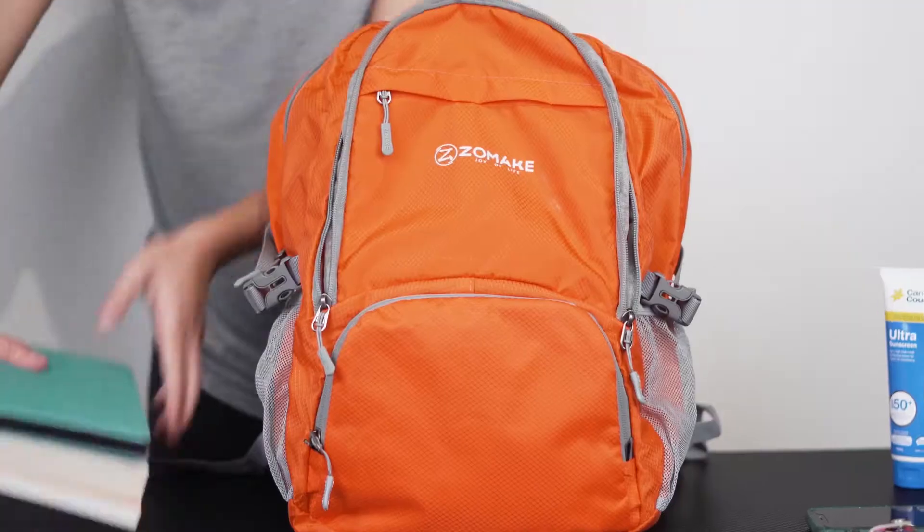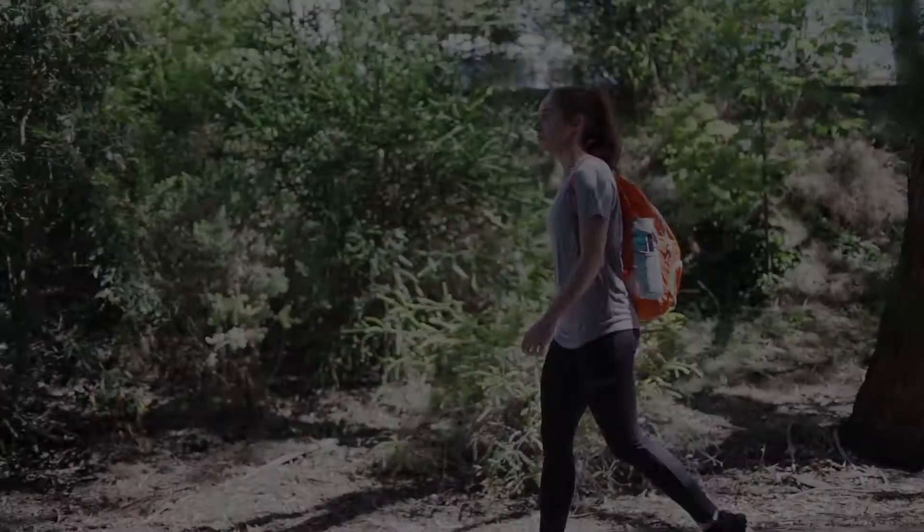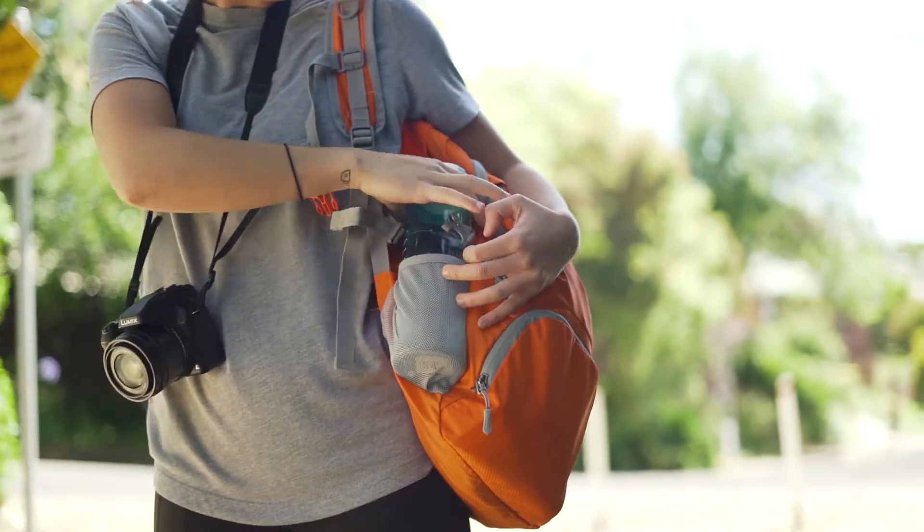This backpack unfolds easily and has 30 litre storage space, enough for a day hike or travel. Featuring one main compartment, two zipped front pockets, two side pockets, as well as external attachment points.